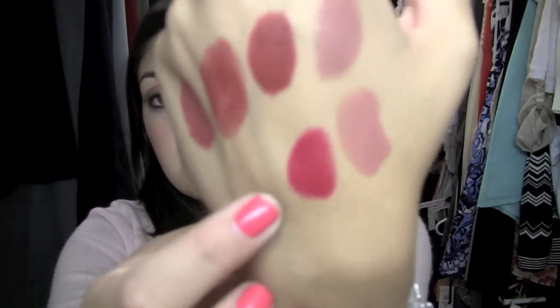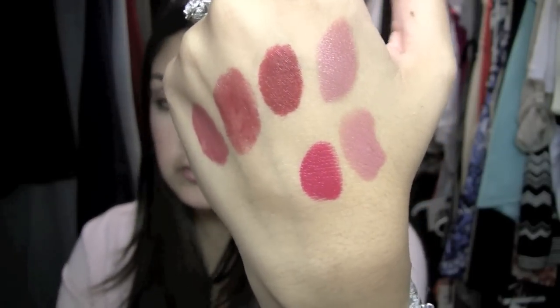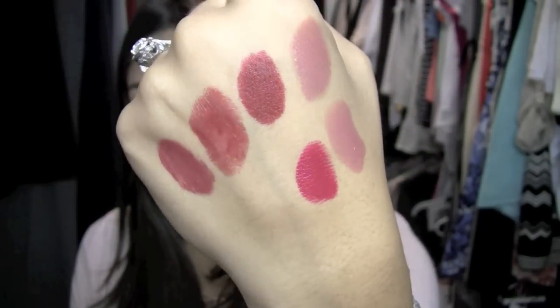This is Revlon's Cherries in the Snow. I used to think this was only a spring-summer color, but I threw all the rules out the window this year and I'm just wearing whatever I want. That's Revlon's Cherries in the Snow — for reference it's number 440. It's like a reddish pink; I would say it's more on the pink side than the red side.